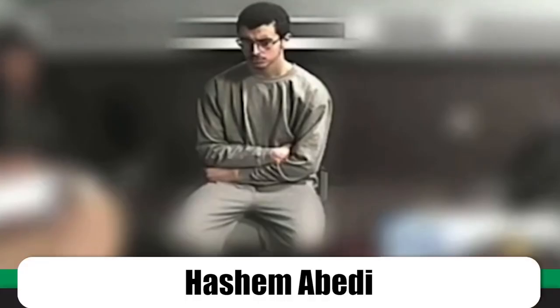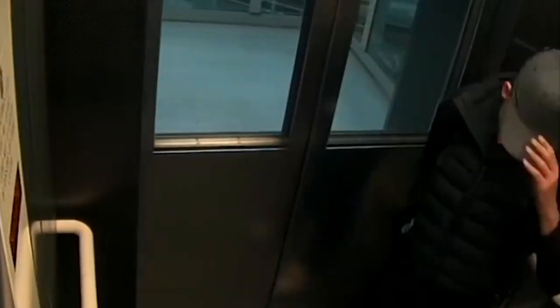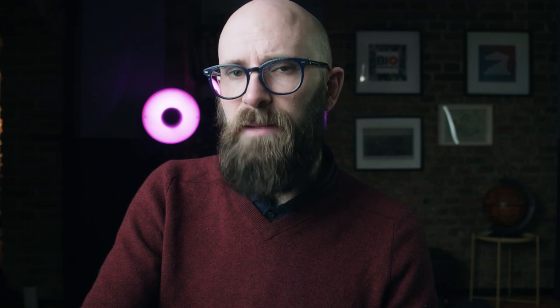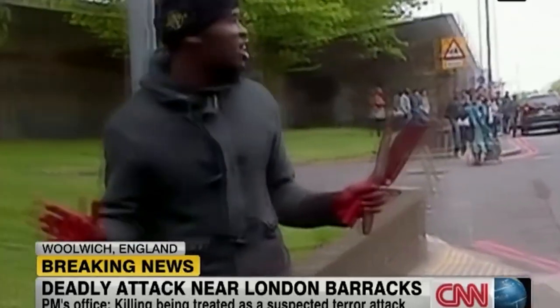Let's start with Hashem Abedi, in for life for the murder of 22 people at the Manchester Arena on May 22nd, 2017. From his base in Libya, this terrorist plotted with his suicide bomber brother to cause mayhem at an Ariana Grande concert. Abedi is kept in a regime of isolation for up to 20 hours a day. Other convicted extremists include Michael Adebolajo and Michael Adebowale, who in May 2013 murdered Fusilier Lee Rigby after running him over with a car and finishing him with a meat cleaver. Apparently the two were allowed to share a cell — their endless late-night conversations annoying fellow inmate John Anslow, the Midlands drug baron, who allegedly battered them in retaliation.